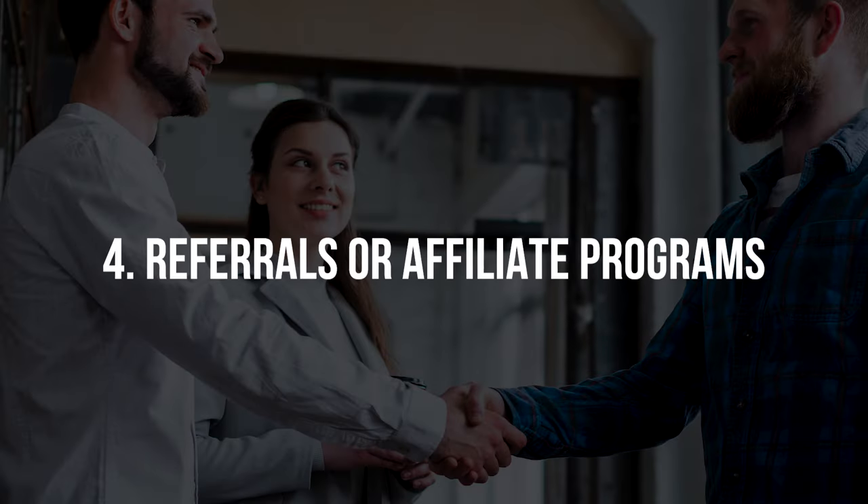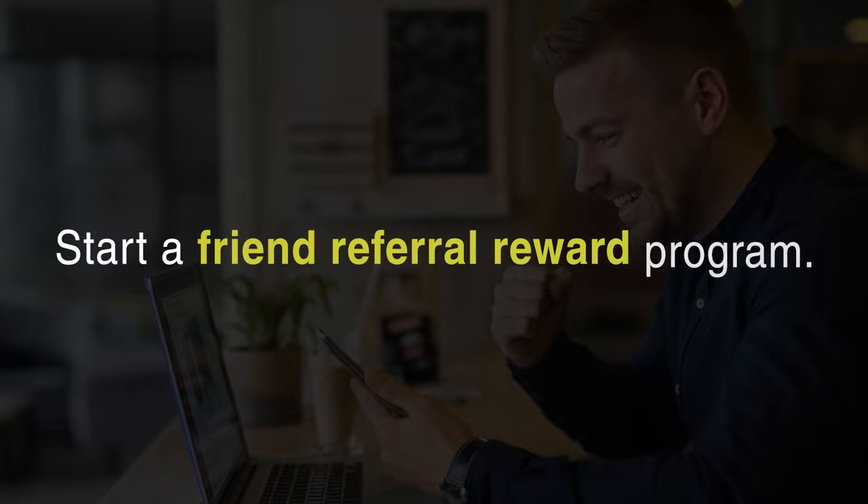Another way to build brand awareness is number four: referrals or affiliate programs. You can start a referral program to increase awareness about your brand through word of mouth. If you get 10 people to share about your brand to four of their friends, you've got 40 new brand impressions. Here's a hack: start a friend referral reward program — developing a program for loyal customers who refer your brand to friends and giving them free items or discounts for telling other people about you. This can be a really effective brand awareness strategy because people are much more likely to buy from companies that friends and family refer them to than from companies that are just promoting themselves.